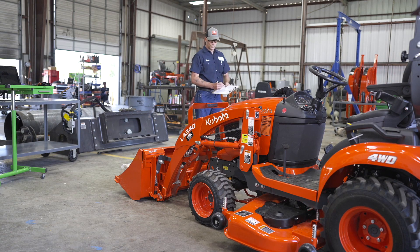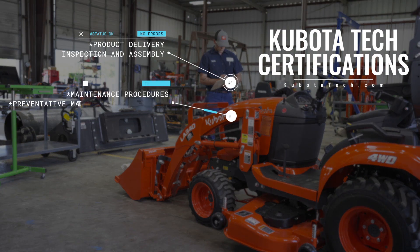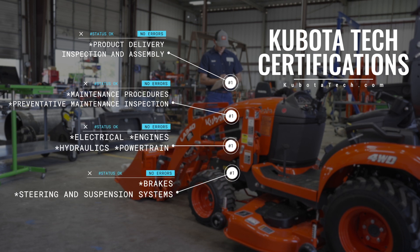Kubota Tech's certifications include product delivery inspection and assembly, maintenance procedures, preventative maintenance inspection, electrical, engines, hydraulics, powertrain, and brakes, steering, and suspension systems.